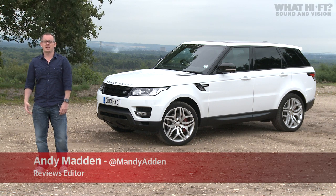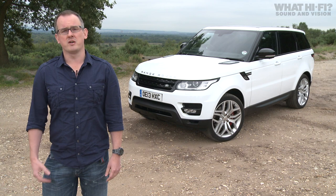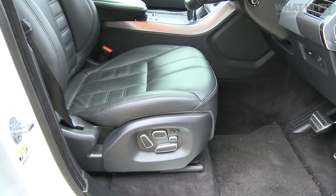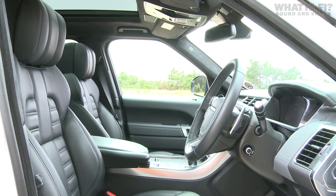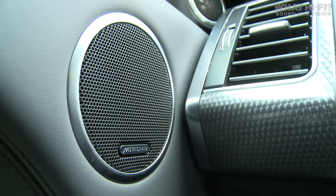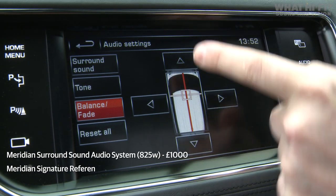Today on whathifi.com we're taking a look at the new Range Rover Sport and a sound system designed to take in-car audio to greater heights, literally. The Range Rover Sport comes with a choice of two different systems specially designed by British hi-fi manufacturer Meridian. The first, the standard system, is called the Surround Sound System, and it comes with 19 speakers and 825 watts of power.